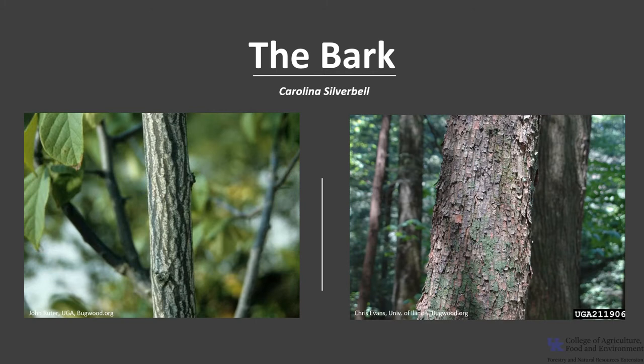The bark is reddish to grayish brown with white stripes that form a sort of diamond shape on young trees. As the tree ages, the bark develops ridges and furrows that look as if they will peel. The wood is soft and close-grained, and the sapwood is white or creamy, and the light cherry-colored heartwood is often streaked with white. Since the tree typically has a relatively small diameter, the wood is used mostly for crafts such as carving and turning.